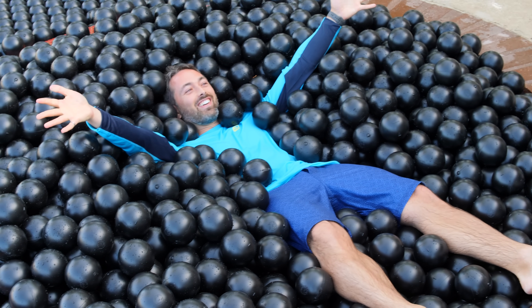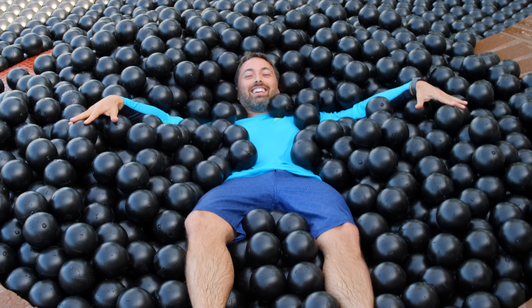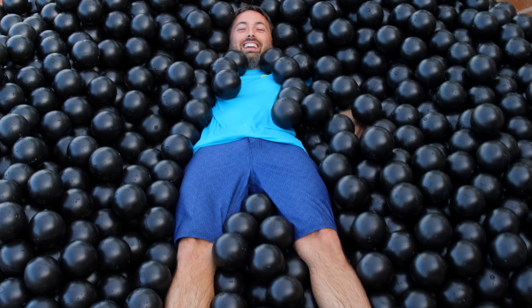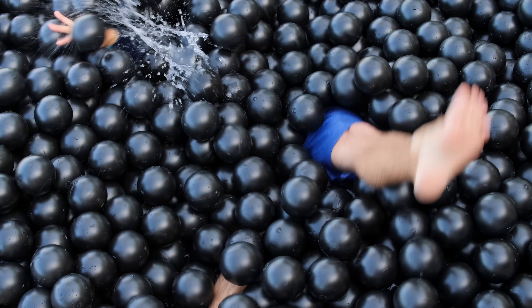I'm in! I'm floating in shade balls! This feels incredible, because I can hardly tell there's water under me. It feels like just being in a ball pit. But it's kind of like quicksand! Oh no!